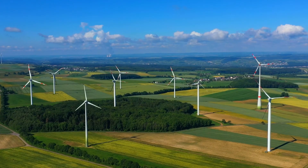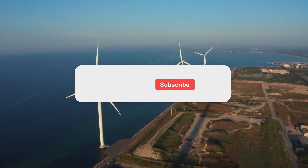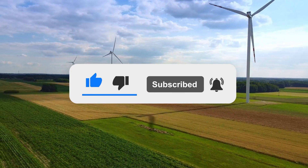Let us know your opinion in the comment section below. I hope you liked the video. Do not forget to subscribe to our YouTube channel. Stay safe, and we will be back soon with another video.